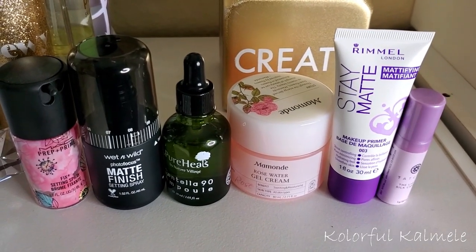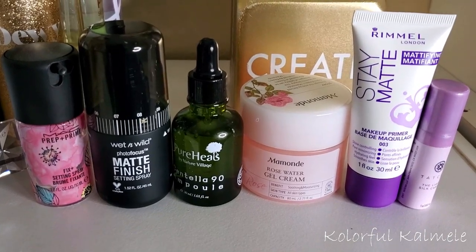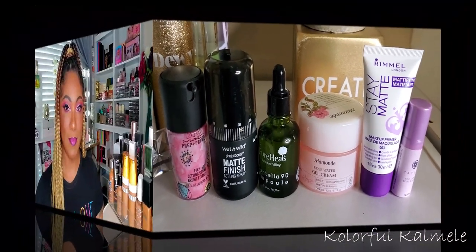So those are my serums, moisturizers, primers, and setting sprays for the week. Now that we have those items picked out, we can move on to the rest of the face. I'm going to go in the order that I do my makeup because that helps me not forget anything, and I am going to pick some palettes for this go-round as well.